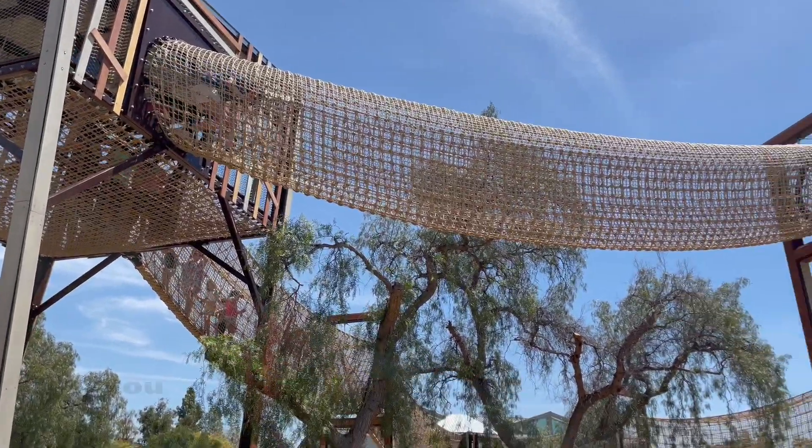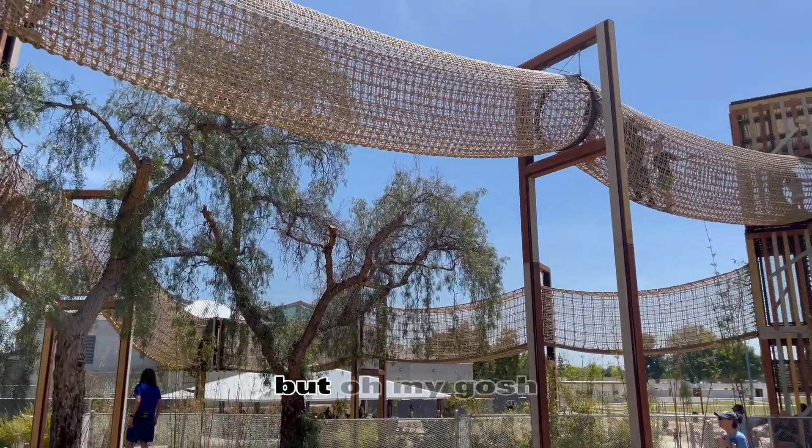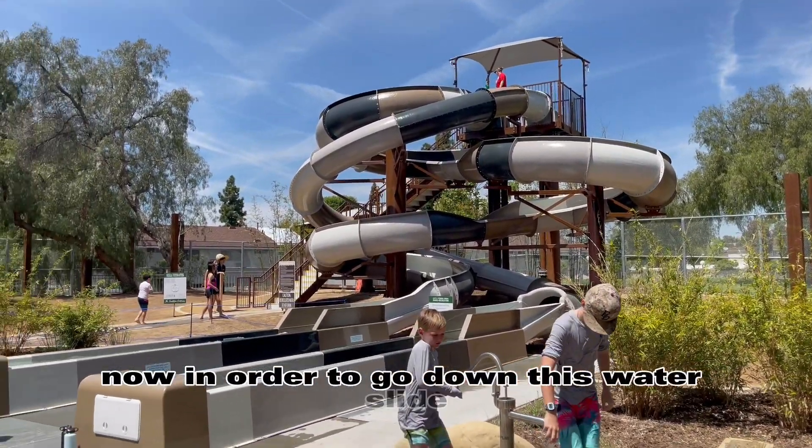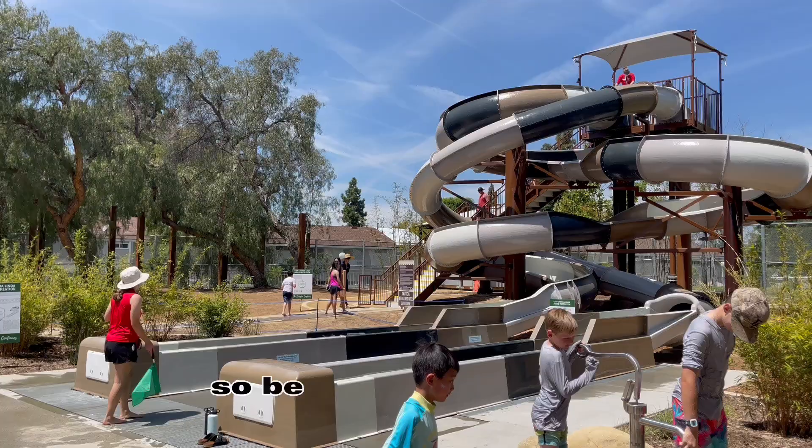I did not zoom in. You can kind of tell how high this is — it is so high. Now in order to go down this water slide, you must be 48 inches tall, so be prepared for that.